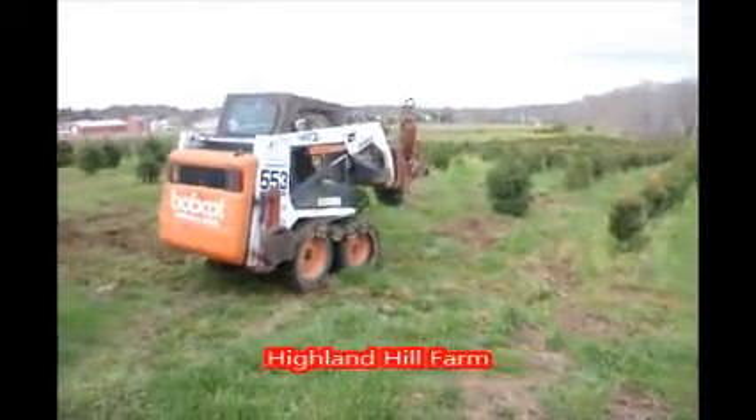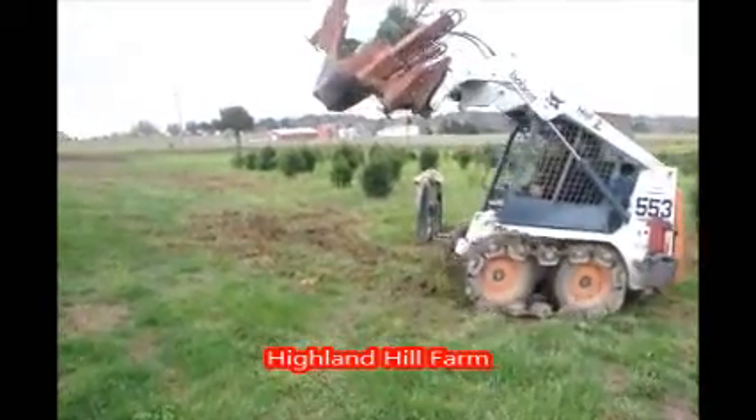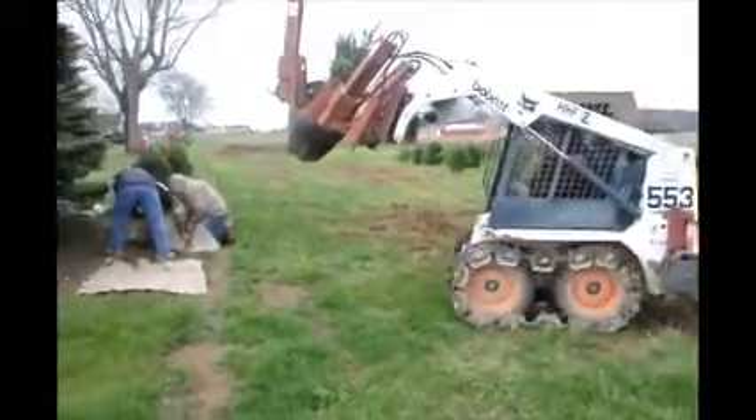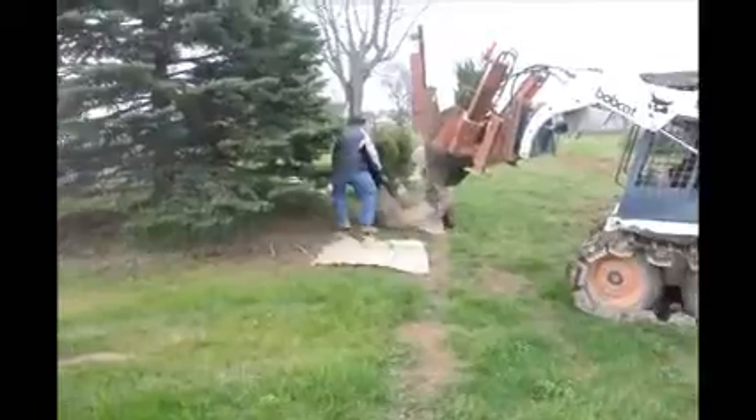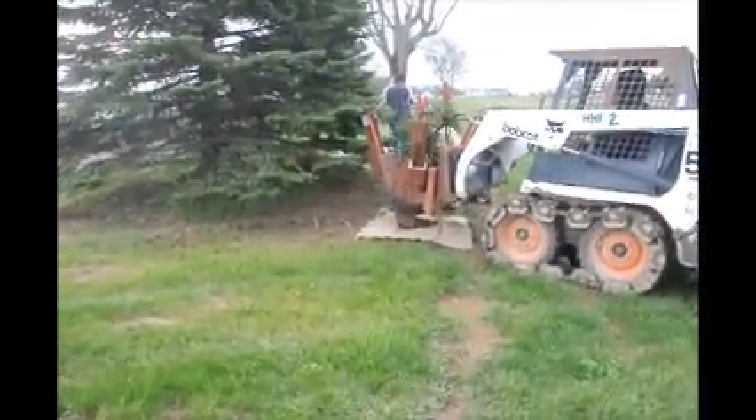Are you looking for Norway spruce trees? If so, come to Highland Hill Farm in Fountainville, PA. We're in the center of Bucks County near Doylestown, just north of Philadelphia. On our tree farm we grow thousands of spruce trees.